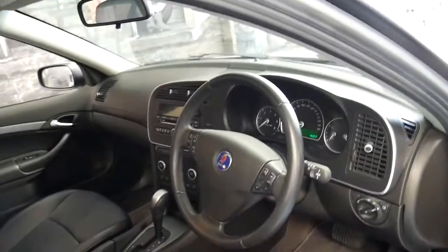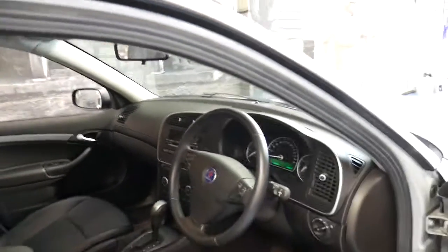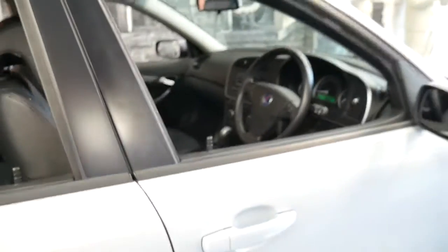It's got Bluetooth, dual zone climate control, leather seats, and a sunroof. It's got two remote keys to the car and it drives beautifully.